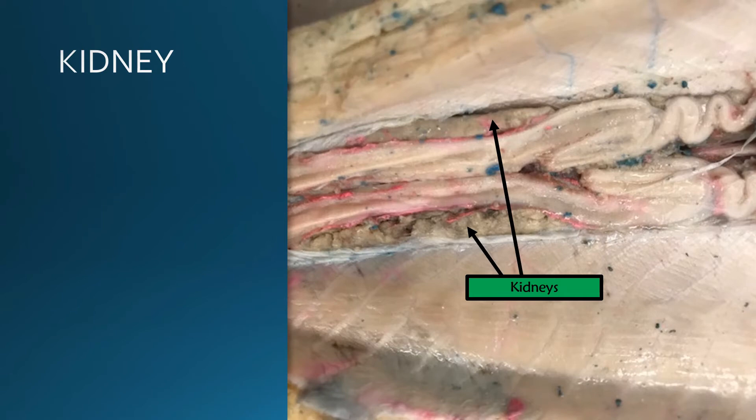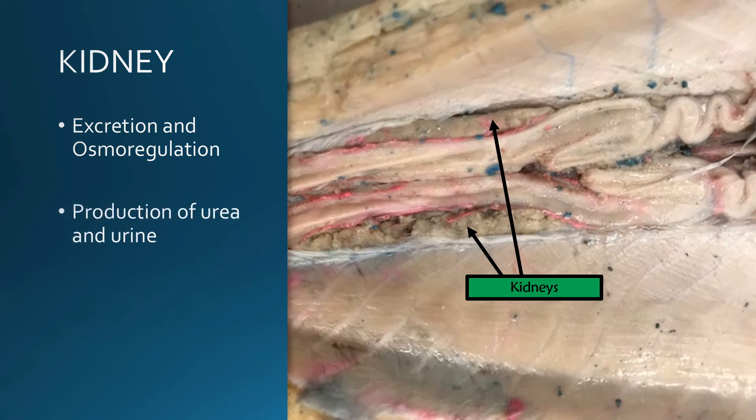In males, the male reproductive system is generally highly associated with the kidney, and the kidney is involved in excretion and osmoregulation. This is where the production of urea and urine takes place, and you will need to be able to identify the kidney in both the female and male sharks. The kidney in the male shark is located just dorsal to the seminal vesicles.